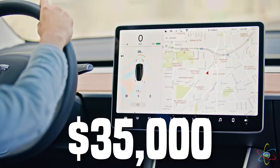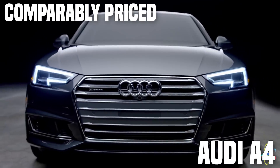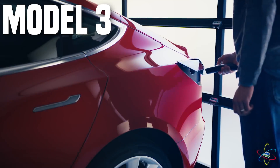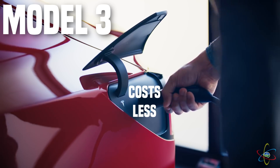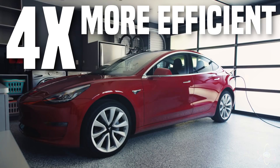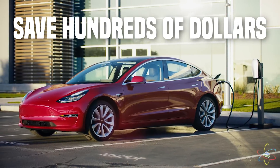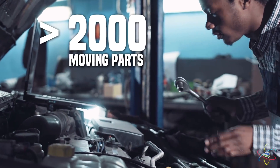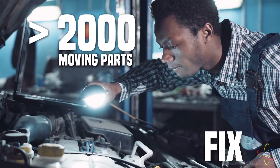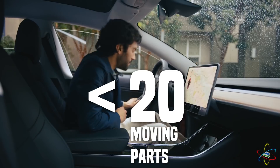With a starting price of $35,000, the Tesla Model 3 is comparably priced to an Audi A4 or BMW 3 Series. But the Model 3 costs less to maintain and power. Because it's electric, the Model 3 is four times more efficient than a comparable gas-powered car, and will save you hundreds of dollars every year in energy costs. ICE cars have over 2,000 moving parts that you pay to maintain, replace, and fix. The Model 3 has less than 20 moving parts.